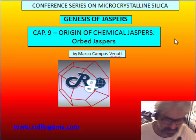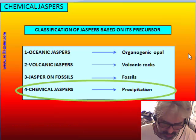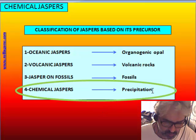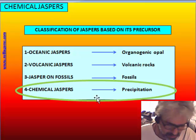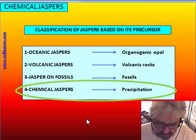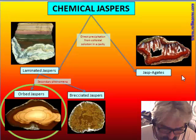In this chapter we will talk about the most beautiful group of jasper, the orbit jasper. Orbit jaspers are a special kind of chemical jasper, produced and formed by precipitation directly from solution, instead of transformation of opal, glass, or organic matter like wood, which are characteristic of the first three kinds of jasper studied in the first chapter of this conference.